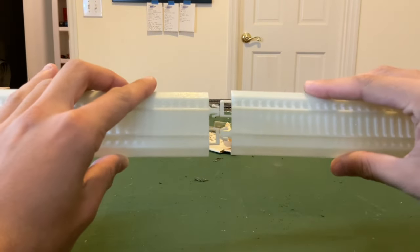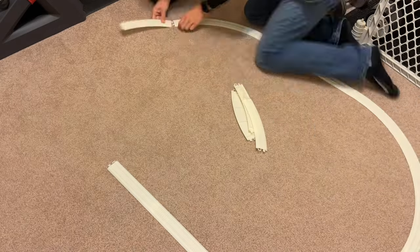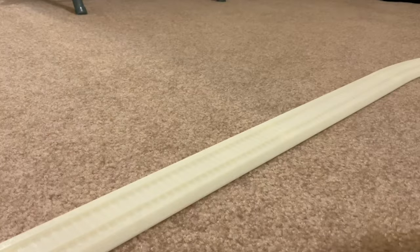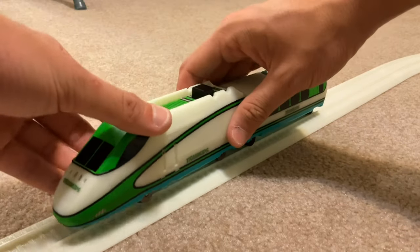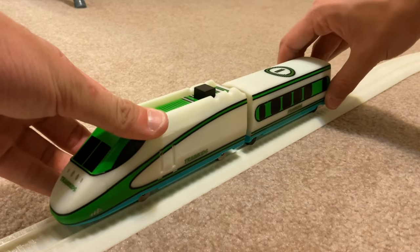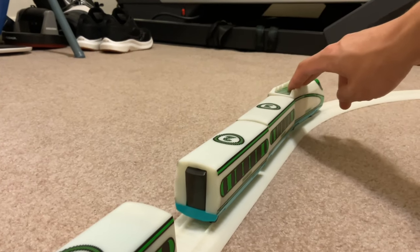The track this set came with is all plastic and glow-in-the-dark, just like the train. Joining the track is easy and I can't imagine anyone would struggle putting this set together. Putting the train on the track is just like regular HO scale trains — quite easy. Joining the cars is also very easy; they connect with smart magnets that will work either way.